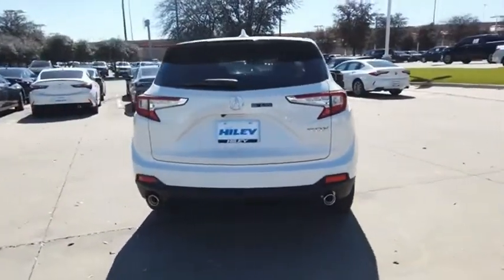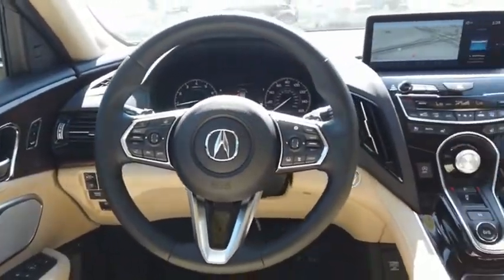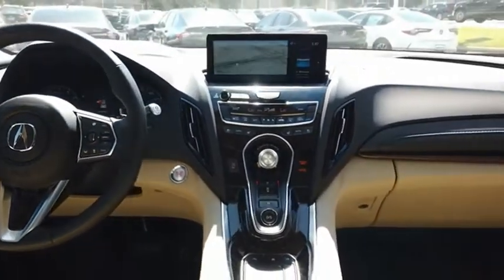Viewed as Acura's answer to BMW's sporty X3, the RDX offers stylish interior, plenty of sport, and a nice amount of utility. Come see the car for yourself.